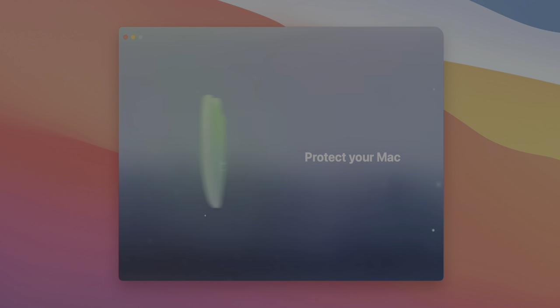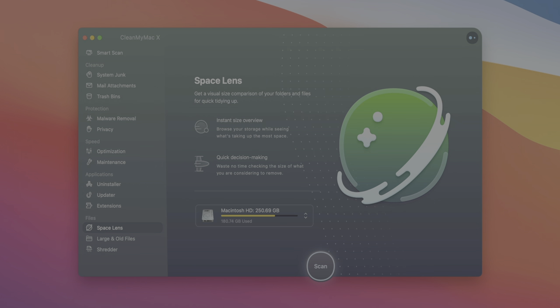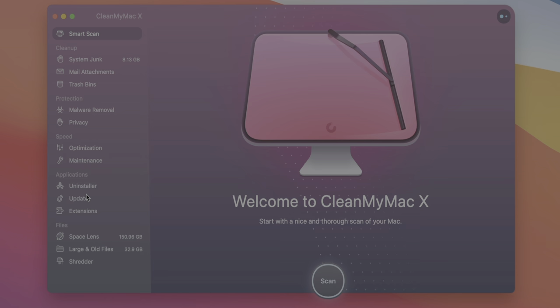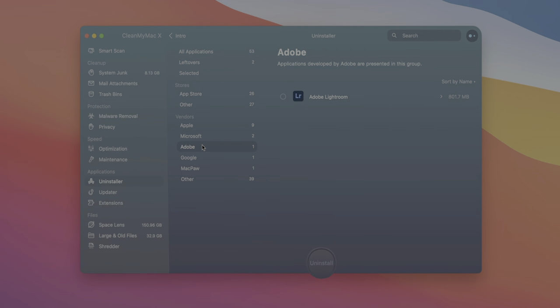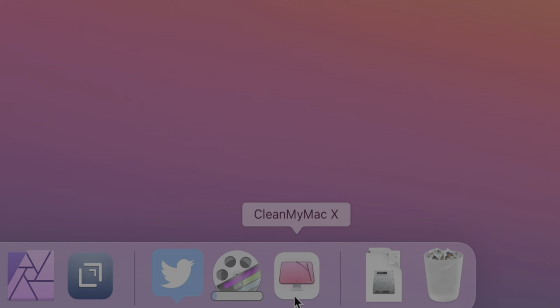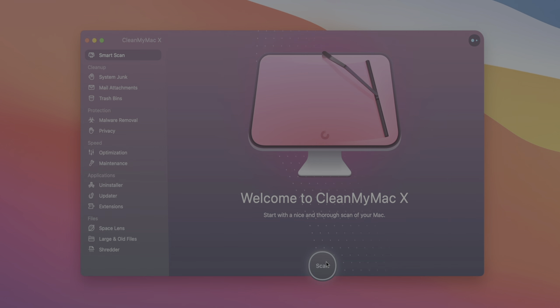CleanMyMac X is an all-in-one utility that takes care of your Mac's health. It's a real-time macOS cleaner, performance monitor, malware remover, and so much more. CleanMyMac X makes it super easy to identify and remove gigabytes of hidden junk and instantly visualize your disk space with the Space Lens module. It helps manage apps, keeps the ones you need up to date, and removes unnecessary apps. It can also free up RAM and run maintenance scripts. CleanMyMac X is available on the Mac App Store and MacPaw's website — click the link in the description to download it today and prepare your Mac for macOS Big Sur.